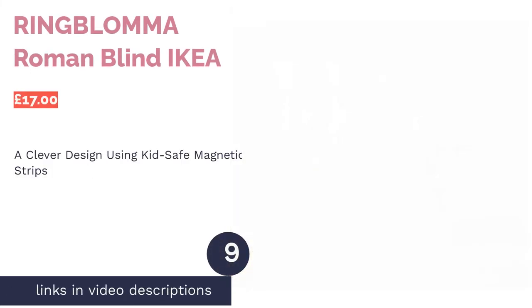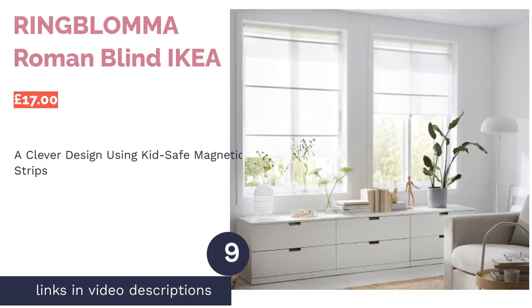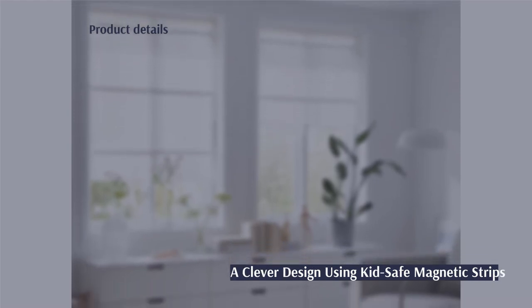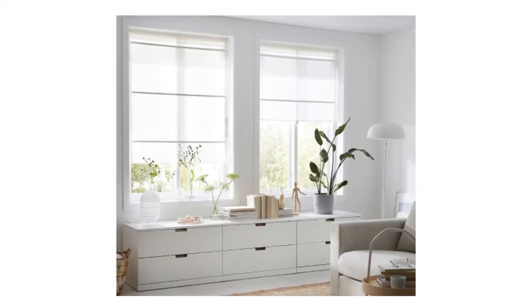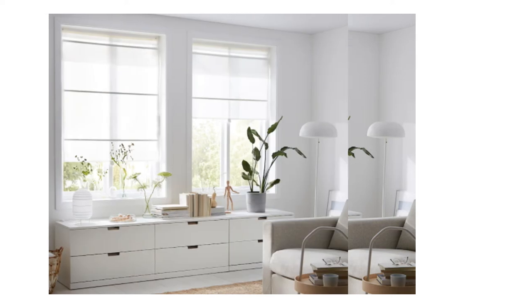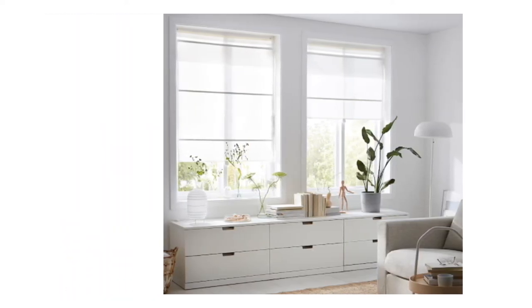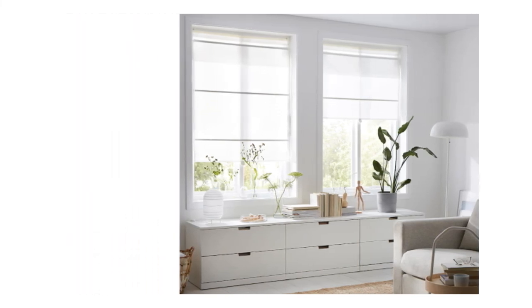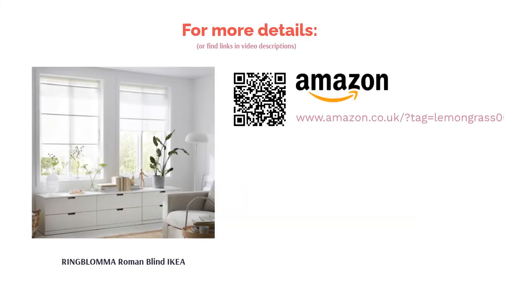The next product is the Ring Llama Roman Blind by IKEA. This blind has a unique twist — there's no cord or rod, which makes it safer for kids and very easy to use. Instead, it uses magnetic strips, so when you want to close the blind you simply fold it up. It has other appealing features too, like its strong and durable polyester material. Keep in mind that the blind doesn't go up very high, so it restricts lighting even when open, and it's not specified whether it is moisture resistant. On the plus side, it comes in a range of sizes and is machine washable — a good all-rounder.